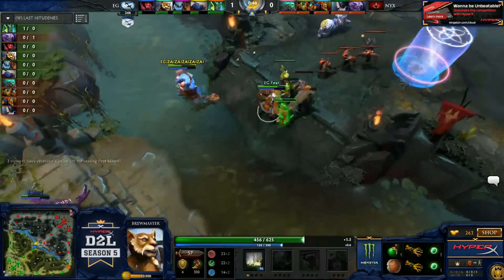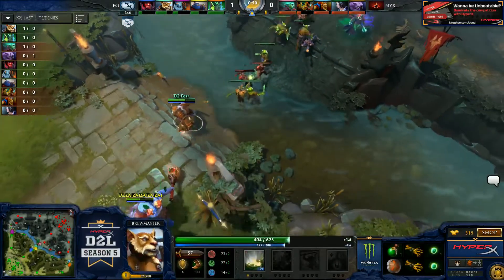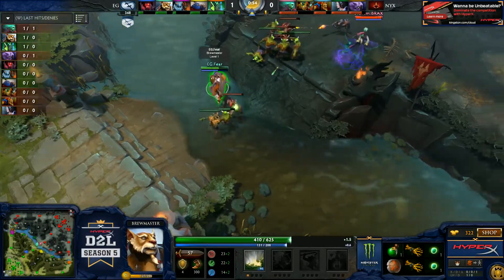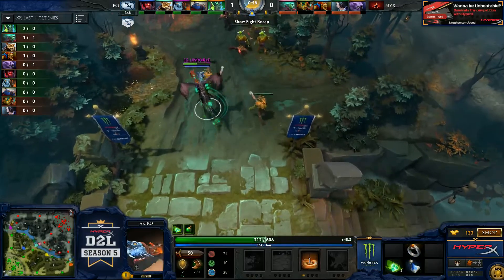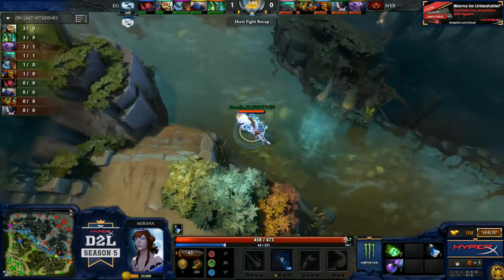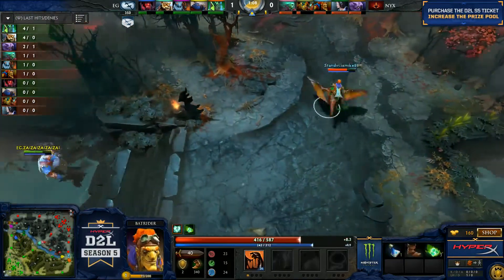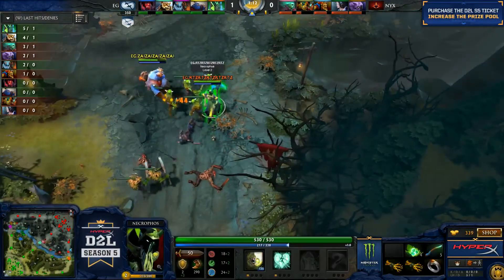He gets the disruption, Zai's there to follow with the fire blast, Fear has his clap as well, they sync it up. Still feeling a little tanky but they get him. PPD got hit by an arrow that Fluff tossed out, but it wasn't long duration. Immediate TP back. First blood, easy for EG. Nice toggling of their stuns and slows — Fear waited the full duration of the stun to get his slow off, and without that they don't get that kill.